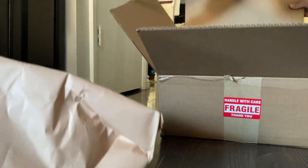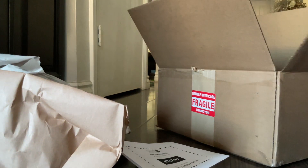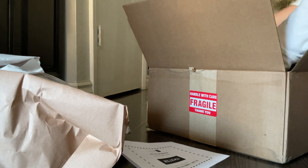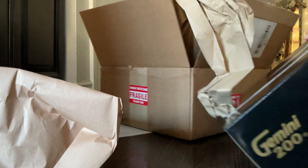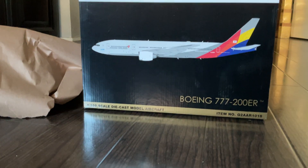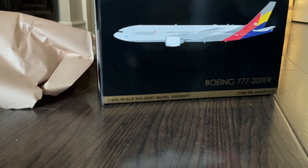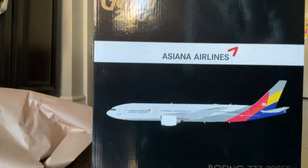There's some paper, some more paper, and then we've got the huge box. As you can see, this is GeminiJets — this is definitely GeminiJets 200. It's an Asiana Airlines Boeing 777, the 777-200ER. It's a 1:200 scale model, which is where the name GeminiJets 200 comes from.